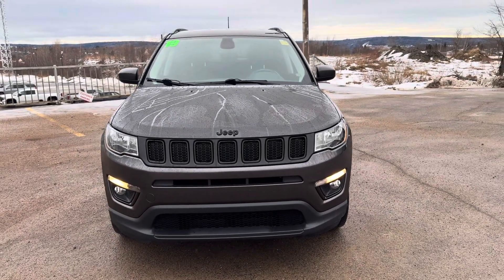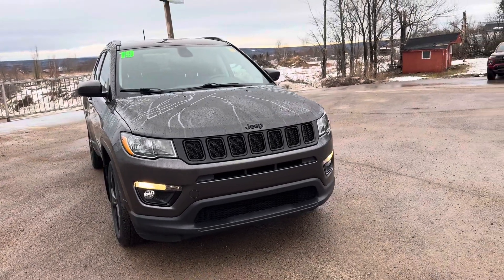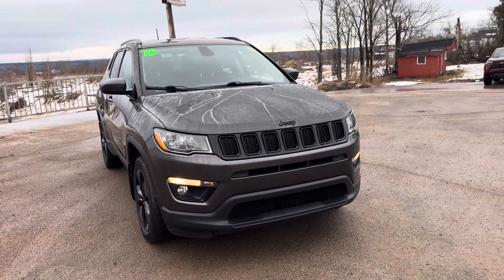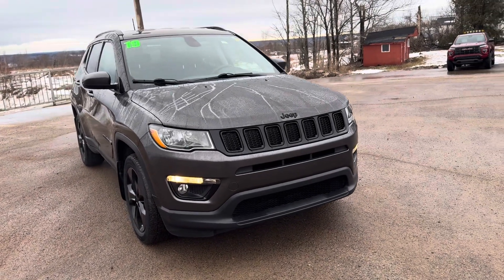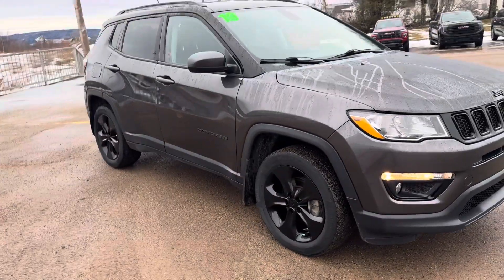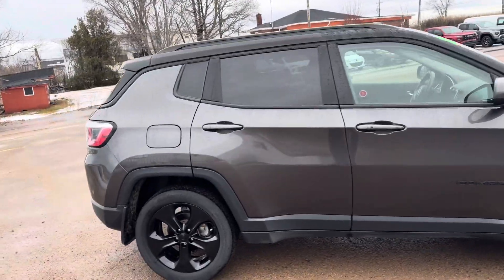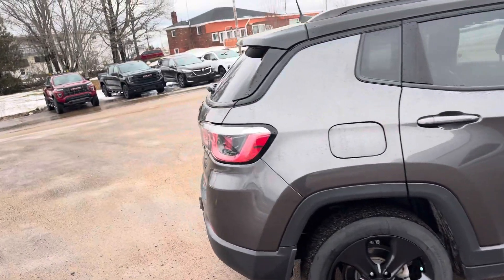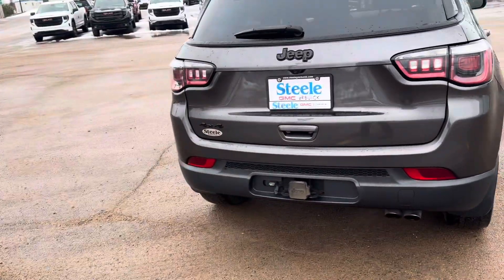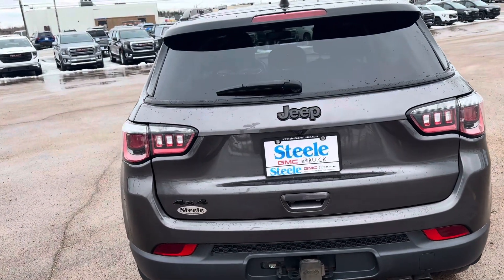Here we have a really nice 2019 Jeep Compass, the Altitude Edition — very loaded up. It's got fog lamps, 18-inch black aluminum wheels, and leather. It's been very well looked after; there are no dents, no dings, no scratches at all on this unit. It's got a trailer hitch already built in and a power-assist liftgate.